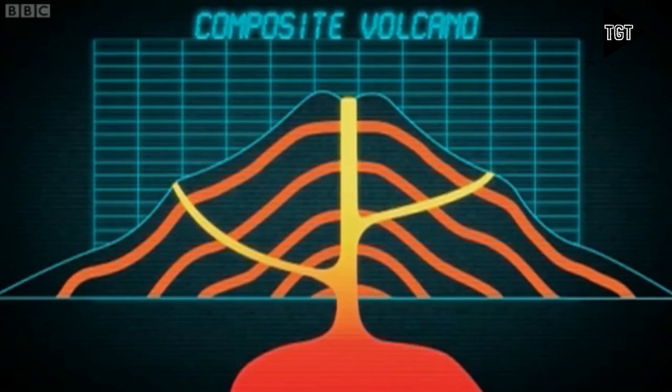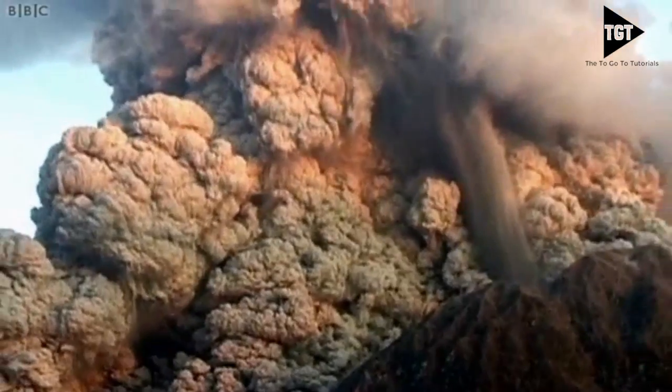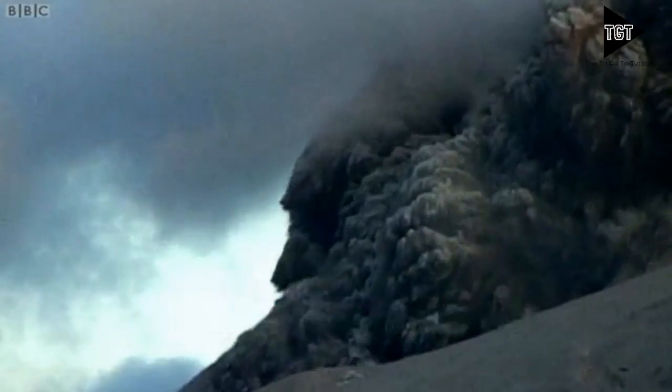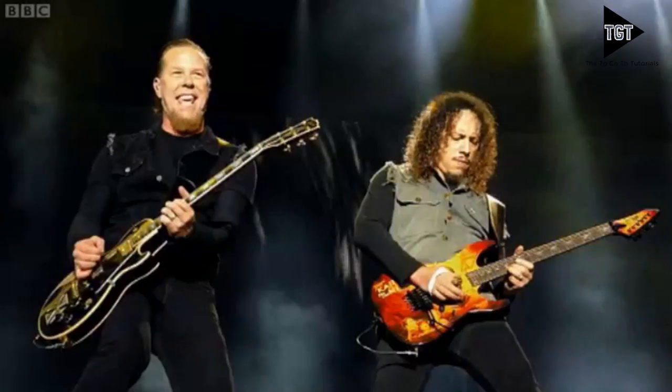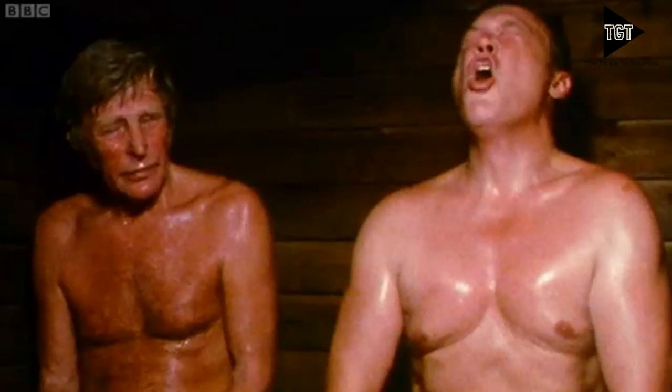Composite volcanoes are made of layers of lava and ash. They're usually found at destructive boundaries. Their eruptions may be of pyroclastic flow — a mixture of steam, ash and rock, which rolls down the sides of a volcano at high speeds and temperatures.